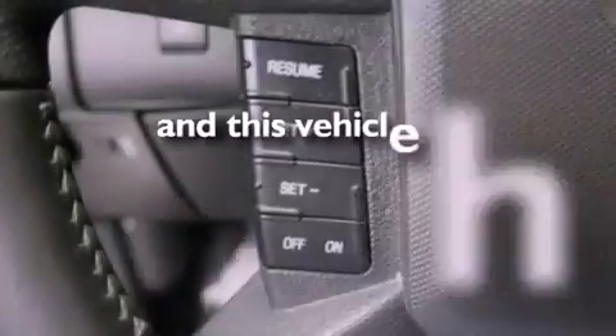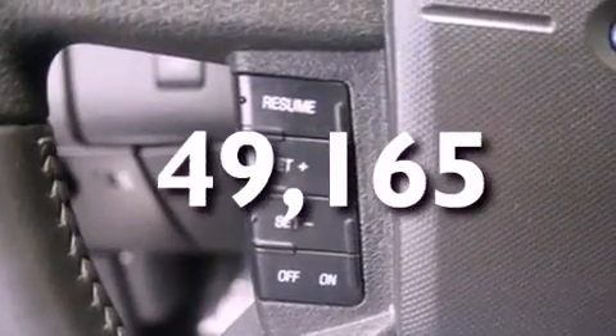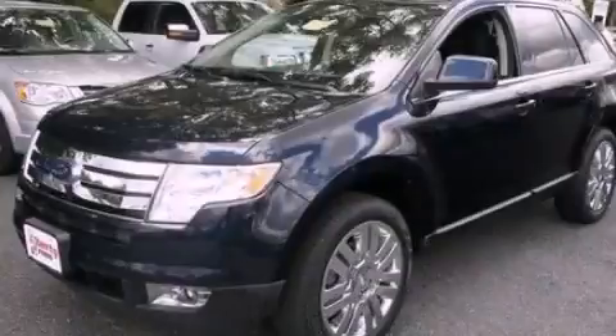This vehicle has fewer than 50,000 miles on the odometer. Call or visit us right now and arrange your test drive today.